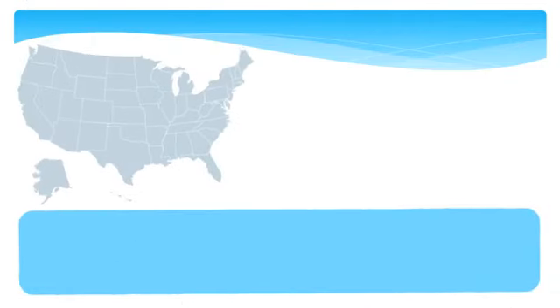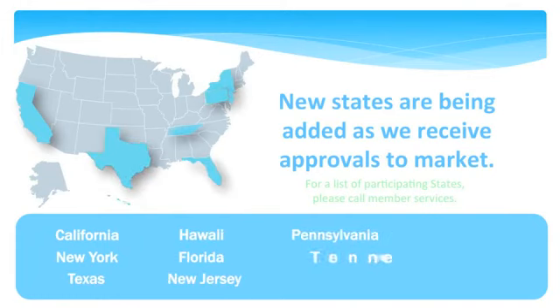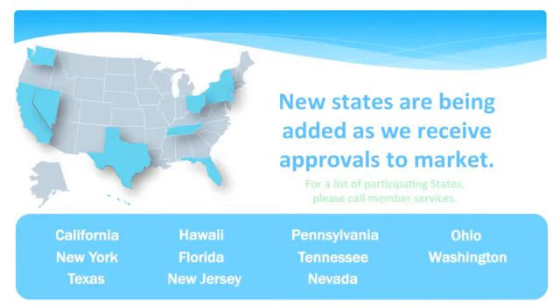Please be aware that although this dental is available nationwide, we are still in the process of attaining approval to market it in each state on an individual basis. Please refer to your back office as this list is constantly increasing.